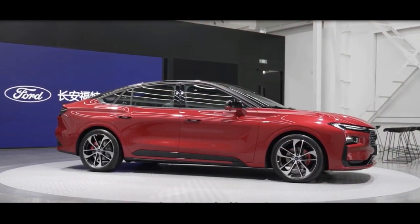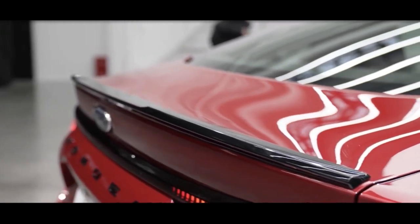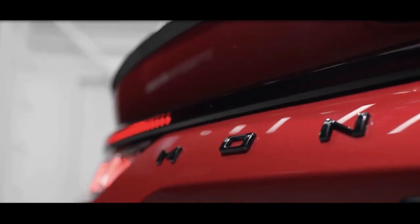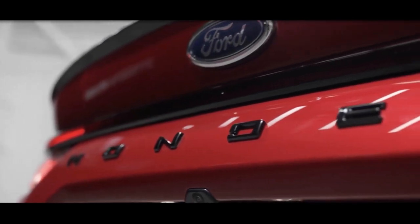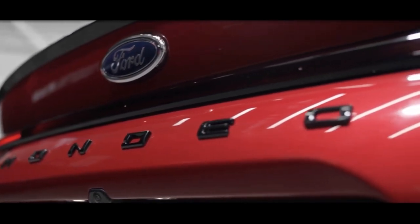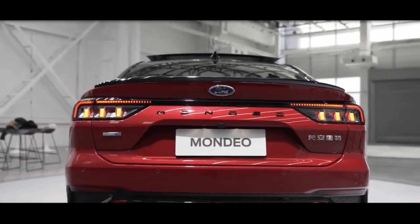Under the hood, the Mondeo offers a choice between turbocharged 1.5-litre and 2.0-litre four-cylinder petrol engines, the latter offering up to 238 bhp. Also planned is a plug-in hybrid drivetrain, details of which are yet to be made official.